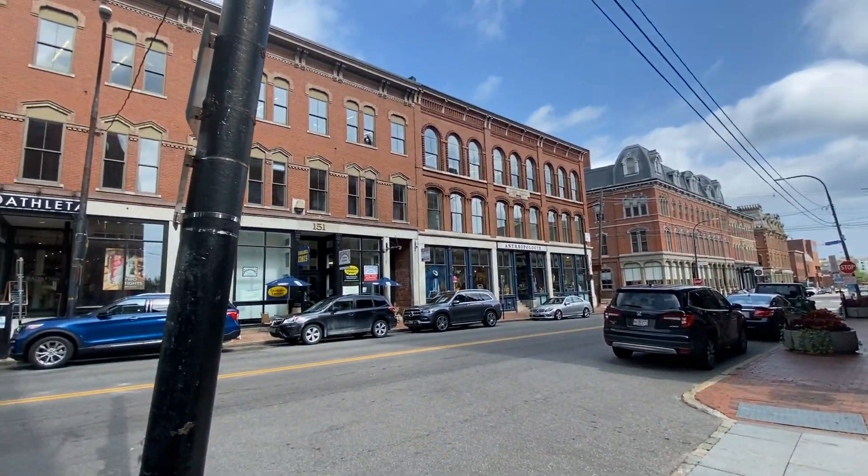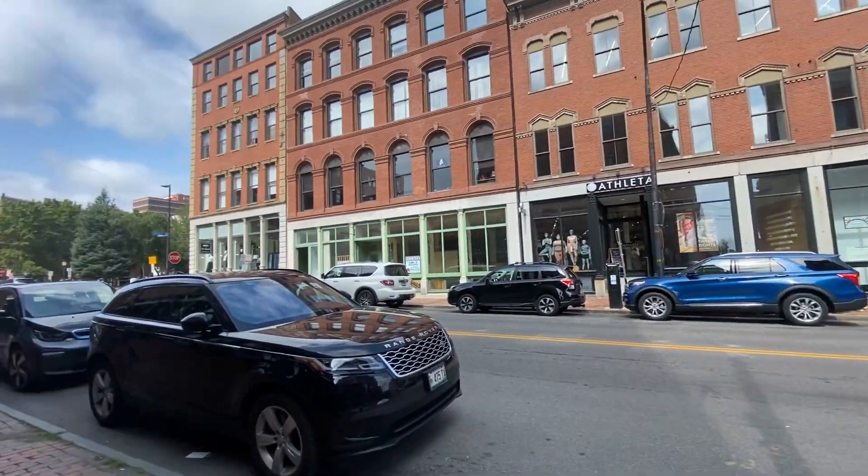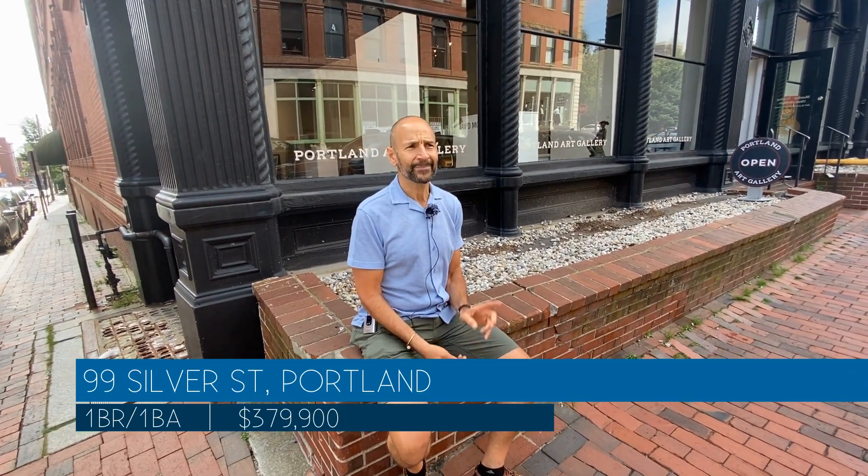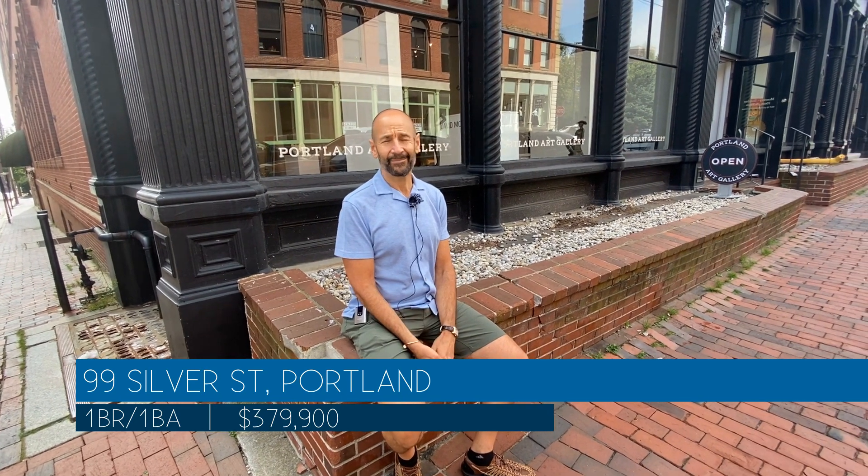This condo will be coming on the market this week. The price is $379,900. If you are working with a realtor, give your buyer agent a call. If you're not working with a realtor, give me a call. My number is 207-232-6127. Thanks a lot.